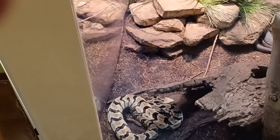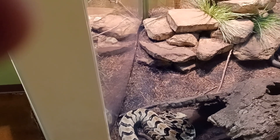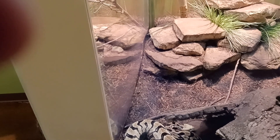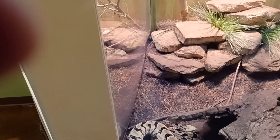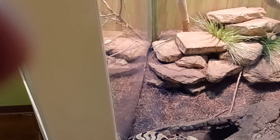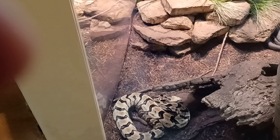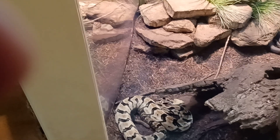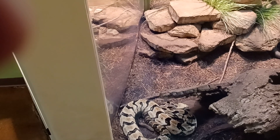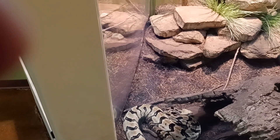This little guy here is a Timber Rattlesnake. The Timber Rattlesnake is a pit viper, a type of snake with small heat-sensing pit organs on either side of the nostrils. Hiding itself under fallen logs or leaves, the Timber Rattlesnake is able to use these pits to locate and ambush prey.